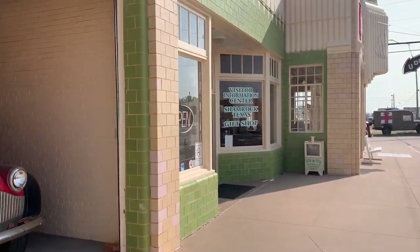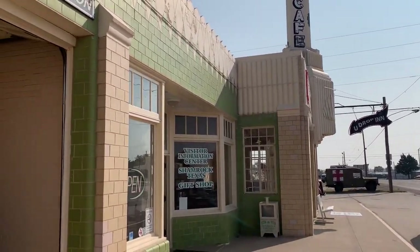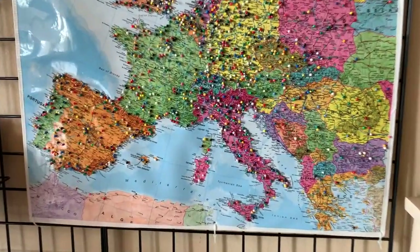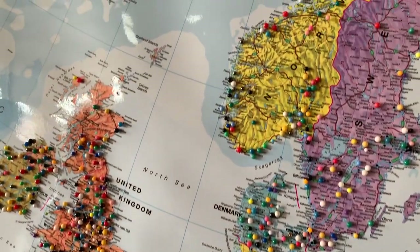Currently the entire building is being used as a visitor center. You come in and get to talk to the people inside — they are so helpful and so nice. There are little things you can buy, of course a lot of Route 66 merch, and getting to see where everybody's been visiting from is awesome.